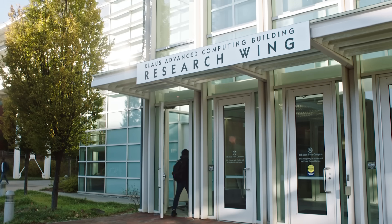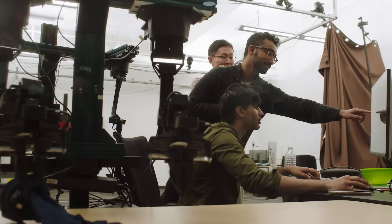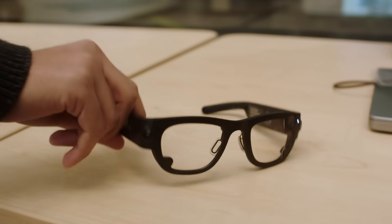I'm a PhD student at Georgia Tech. I work on problems at the intersection of computer vision and robotics, answering the question: how can humans teach robots how to do things by using data that has been captured from an egocentric perspective?